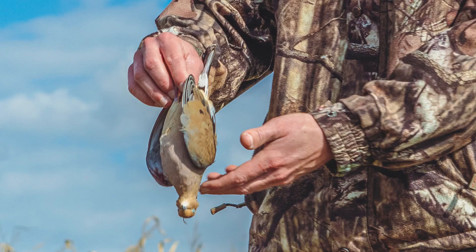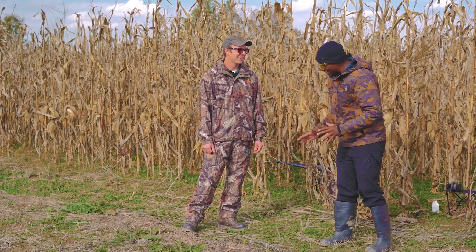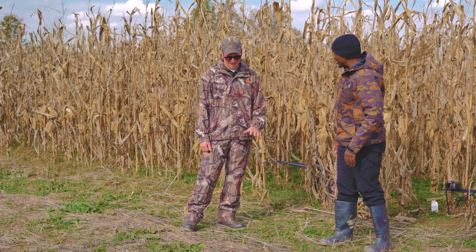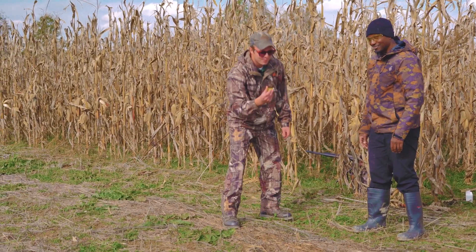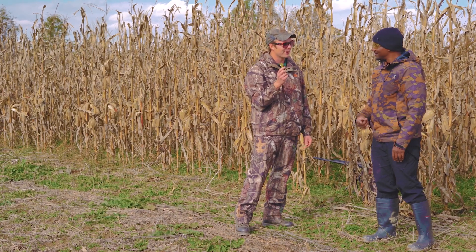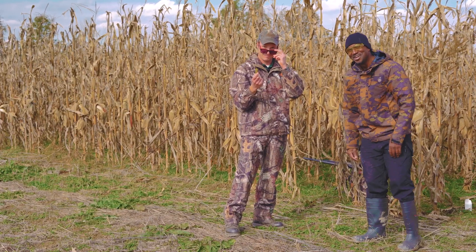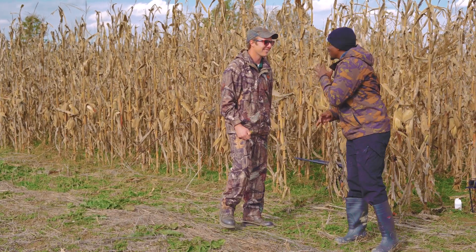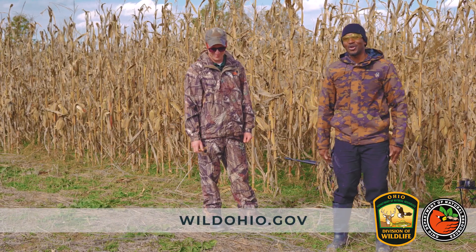Jaren, I want to thank you for showing me the ropes today, but I don't think we're quite done yet. We picked up most of our shells but I see one more down here. A good sportsman always picks up all their litter — a little litter is a big problem. Jaren, thank you for being with us today. For more information, please visit wildohio.gov.